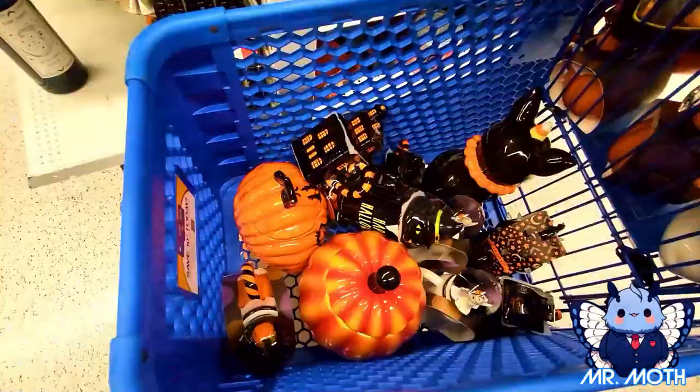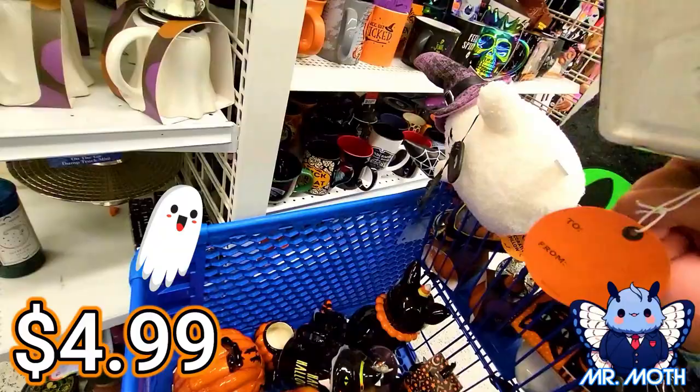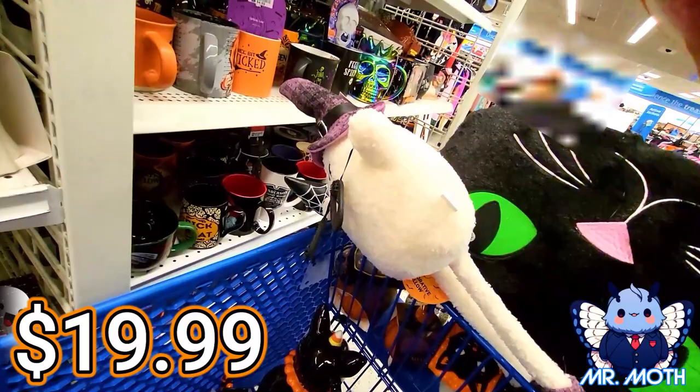So we got this cup here. Love the Haunted Mansion cups, really cool design. And then this guy right here is $4.99. This guy right here — gotta be careful — this guy is really cool. This is what he looks like. I like this design. This guy is $19.99.